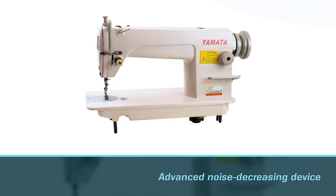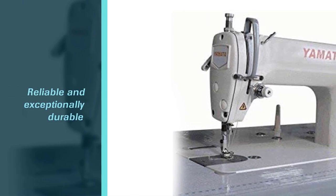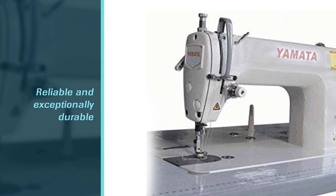There you have it — our best industrial sewing machines. Take a good look at our top picks and the information provided to figure out which one is the right one for you.